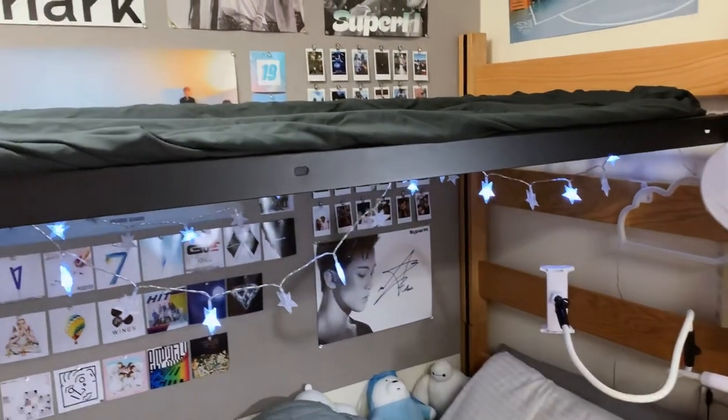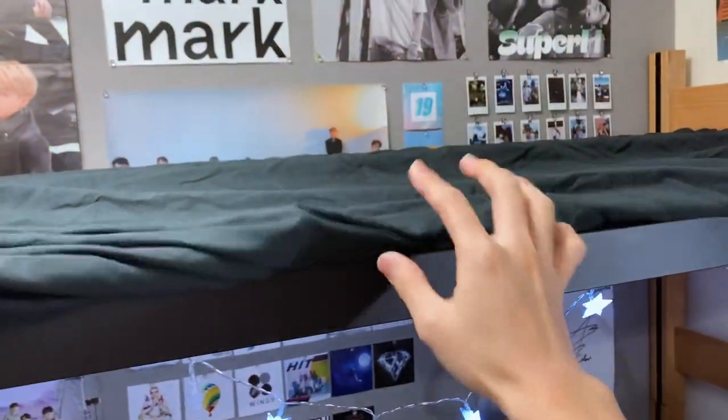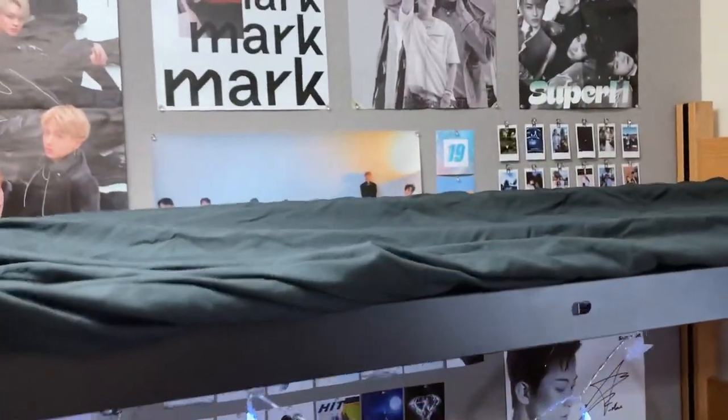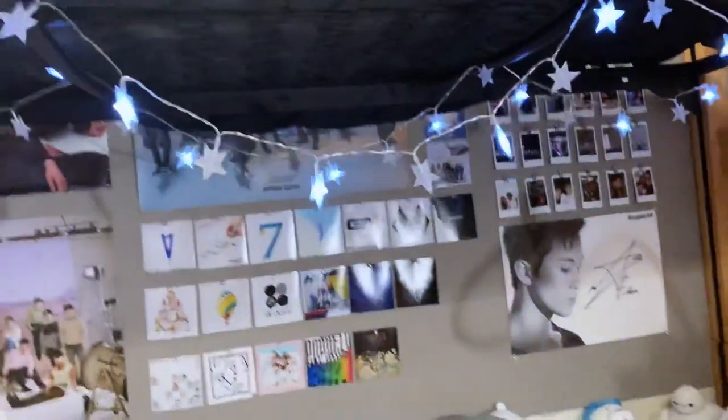I took off the mattress because I wanted more light when I'm in bed. But since I put these star lights up, I kind of want it to be darker. So instead of putting the mattress back — because it would cover the wall — I put one of my extra sheets on top.